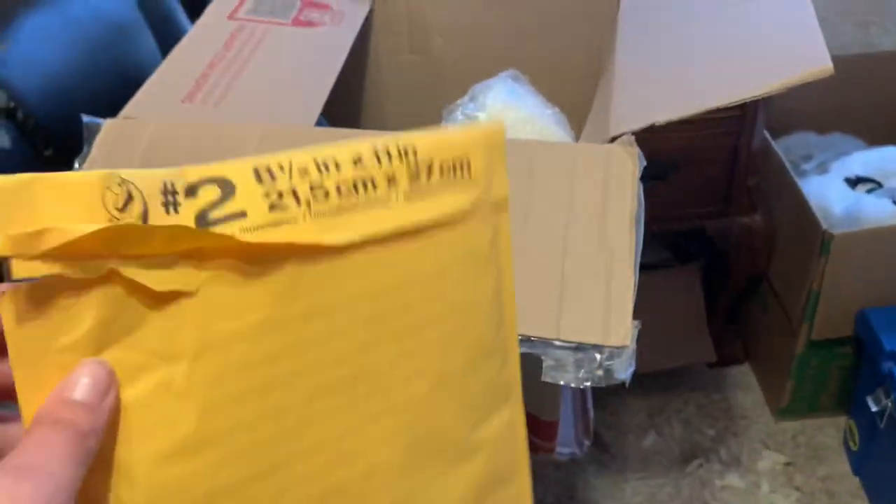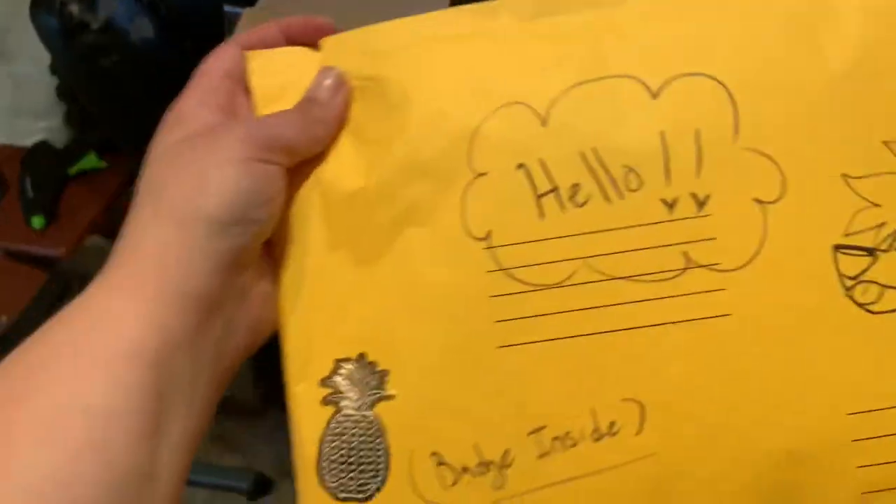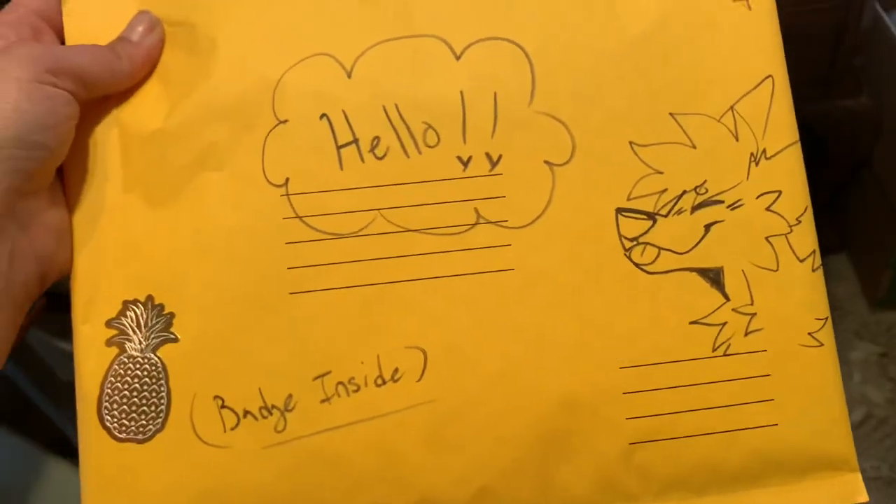I got my fursuit partial in. I haven't looked in the box yet — I only took this out. It's got the badge that came with it and she doodled on it, so cute. And so I'm opening it up right now.